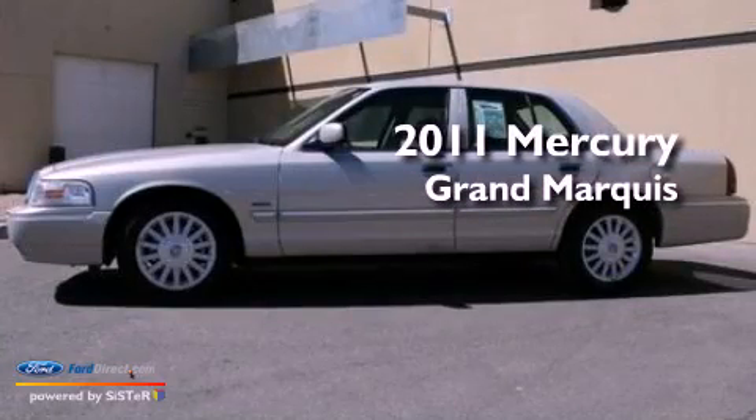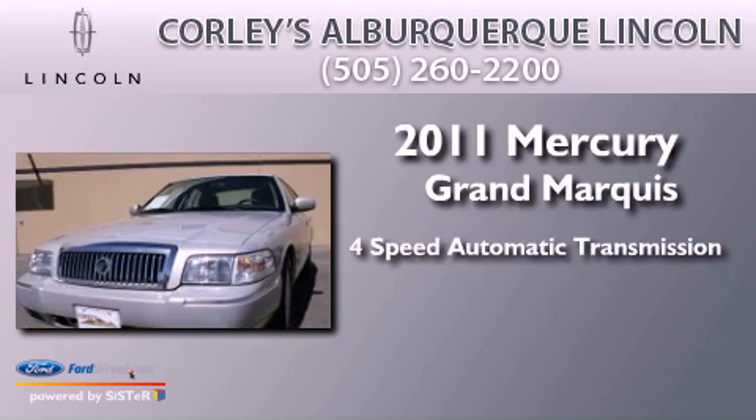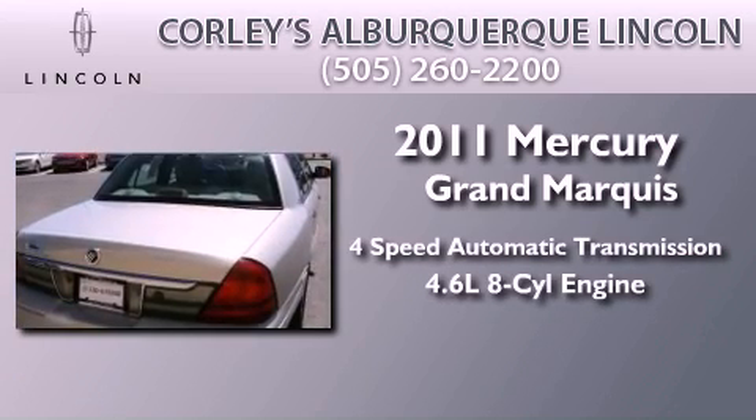This is a 2011 Mercury Grand Marquis. This four-door sedan has a four-speed automatic transmission and a 4.6-liter V8.